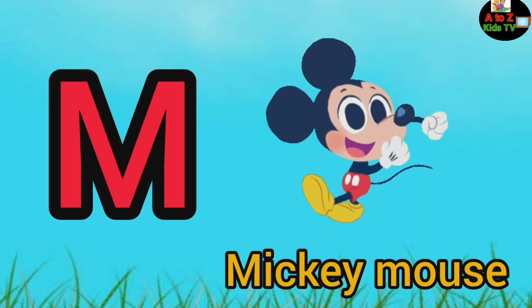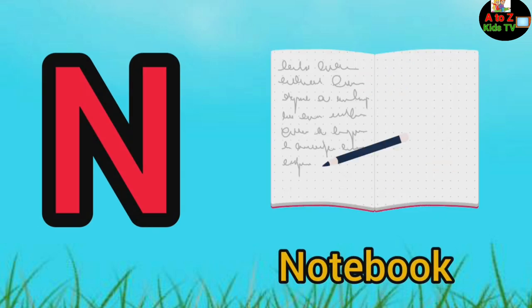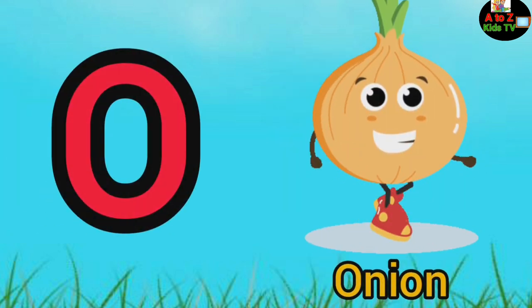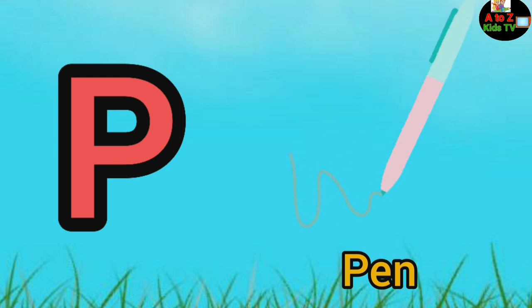N, N for notebook, O for onion, P, P for pen.